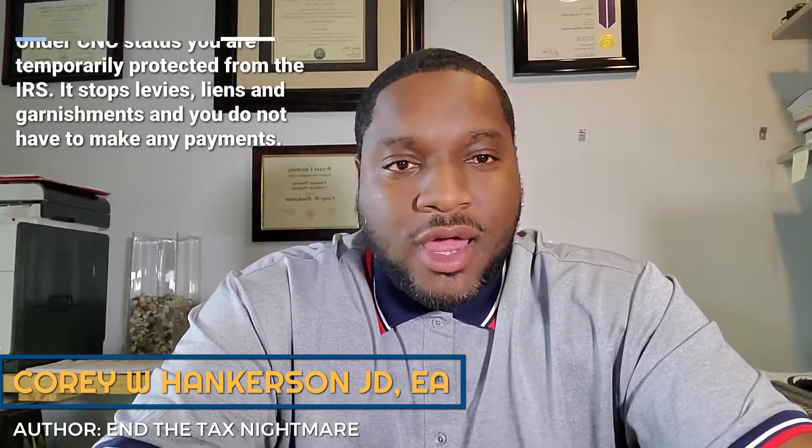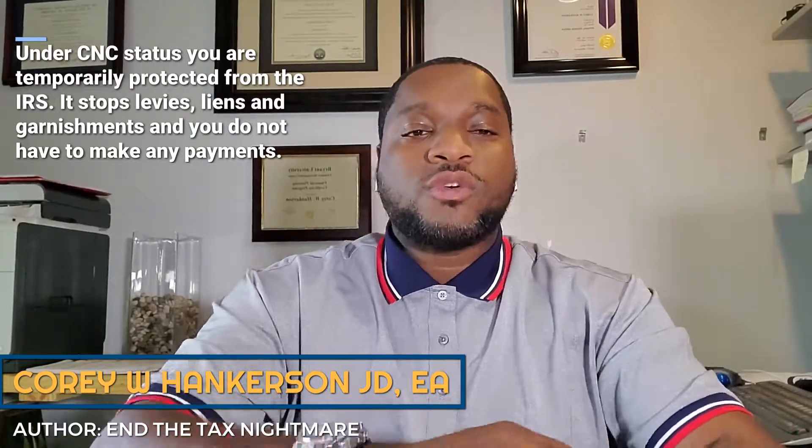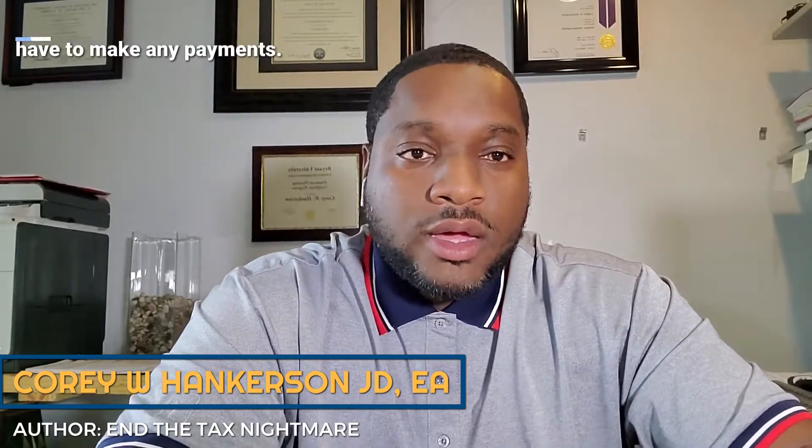What is currently non-collectible? Currently non-collectible is when you are able to convince the IRS that you are unable to make any payments towards your outstanding tax liability, and if they were to force you to make payments, it would cause you an undue financial hardship to the extent that you would be unable to pay for life's basic necessities — things like food, shelter, transportation, medicines.